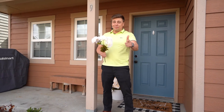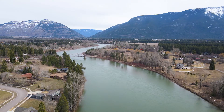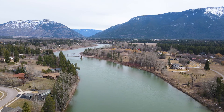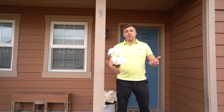Hi, I'm Mark Beck, your favorite RE-MAX agent, and spring has sprung in the Flathead. It's a beautiful time of year in Northwest Montana, and I'd love to introduce you to this new Columbia Falls listing.